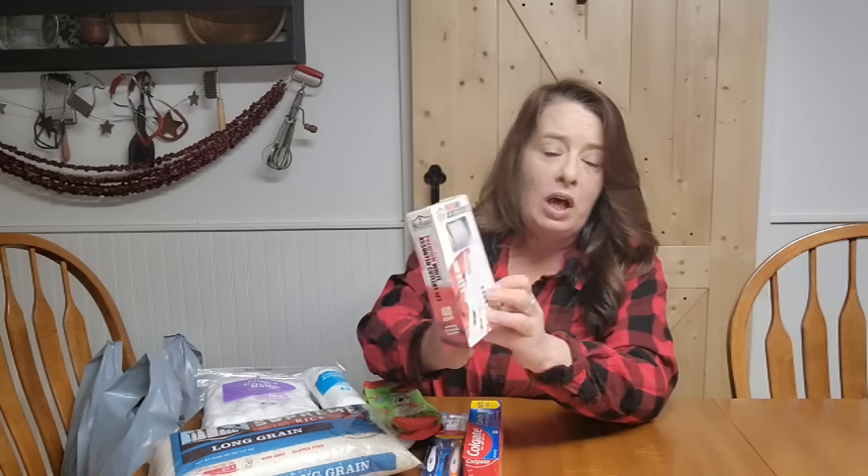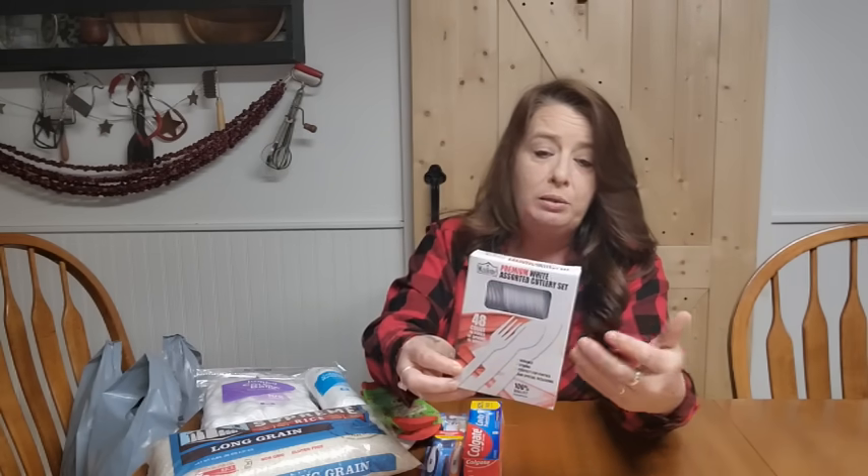Also in the dollar section was a 48-count assorted cutlery — plastic ware — for a dollar. Not something we use all the time, but when the grid goes down you may not have access to your regular water and you want to limit what you have to wash for dishes. Even in a long-term emergency, having some throwaway stuff to help you in the beginning will definitely help while you get adjusted.